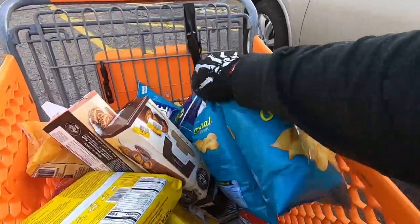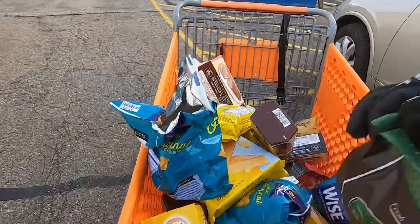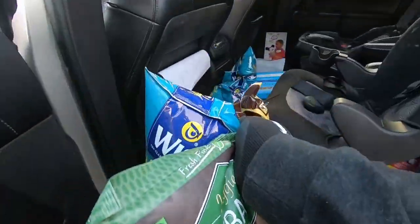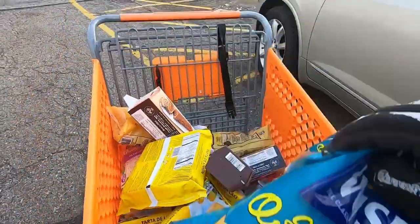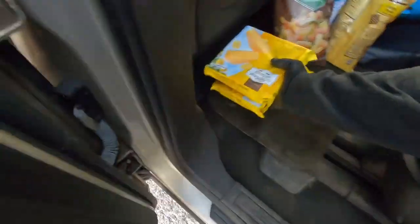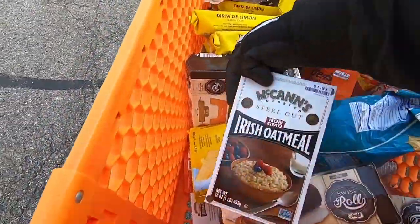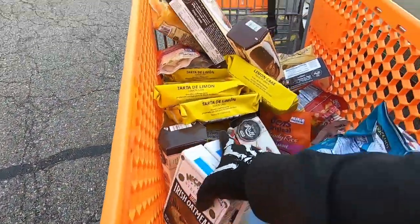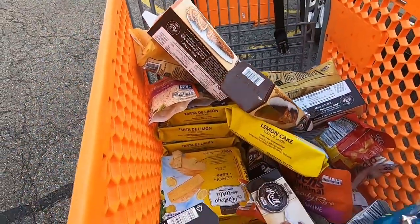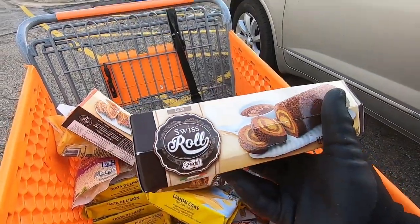Those ones are open. My kids love the veggie straws. Some lemon cake. Coffee creamer. What's this? Some Irish oatmeal. Oh, what is this? Swiss roll.